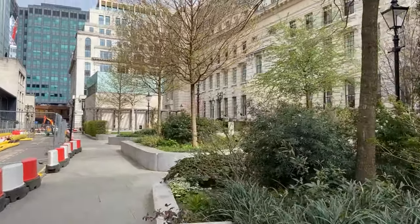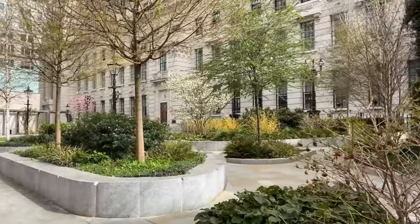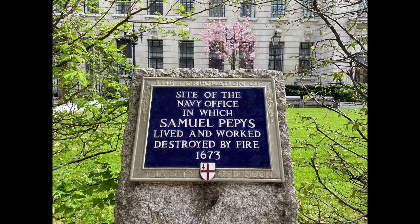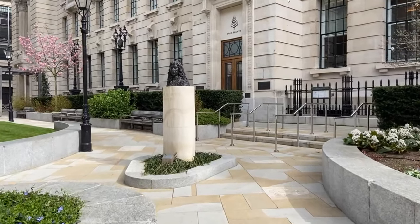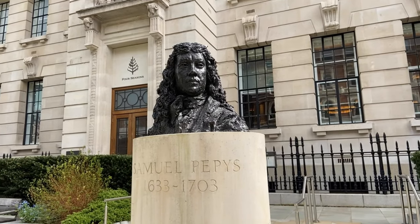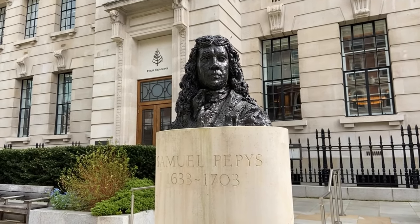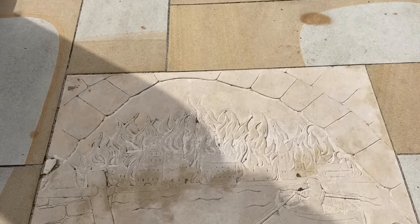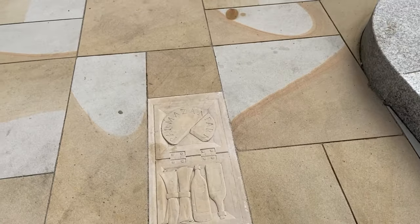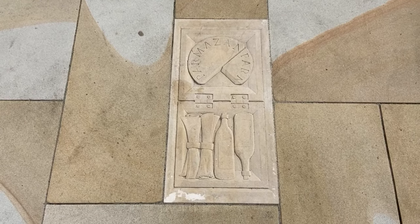Next we're heading to Seething Lane Gardens. As a garden this is relatively recent, relaid out in 2018 with money given from the Four Seasons Hotel that you can see behind. However it is an incredibly historic site. This blue plaque shows that it was once the site of the navy office where in the 17th century Samuel Pepys worked and lived, and it was while he was living here that he wrote his diary in the 1660s — episodes from which are carved into the paving stones. This includes his account of the Great Fire of London. Famously, when the fire was raging, he buried his parmesan cheese and bottles of wine to keep them safe in this very garden.